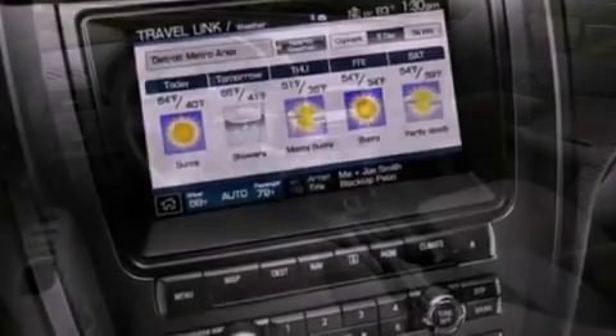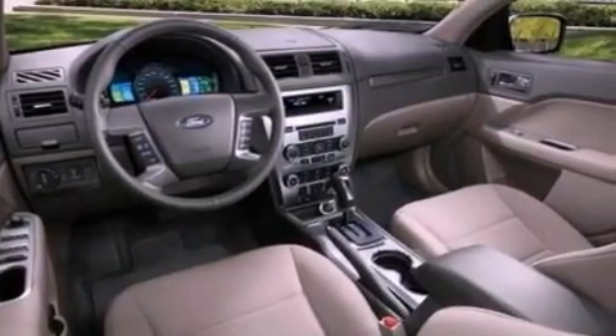Also included are a security system, privacy glass, dusk-sensing headlights, front and rear reading lights, and fog lamps.